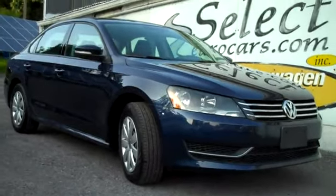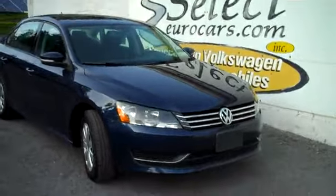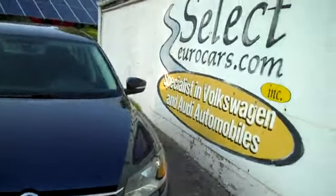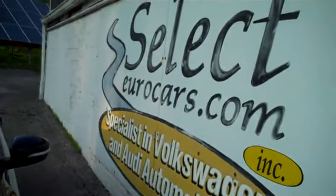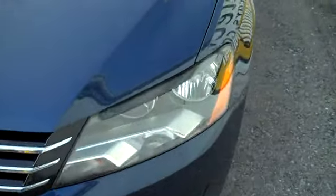2013 Volkswagen Passat, just 27,000 miles, 5-speed — drivers wanted here at Select Eurocars, where we've specialized in Volkswagen and Audi for over 37 years and we're open 7 days a week. Nice set of halogen headlamps.